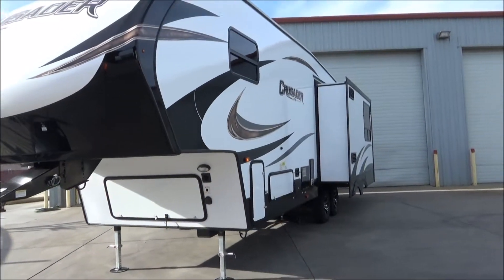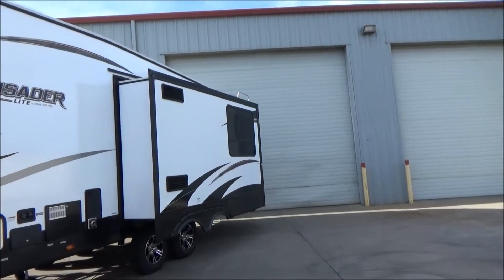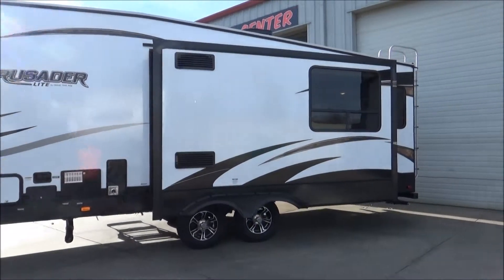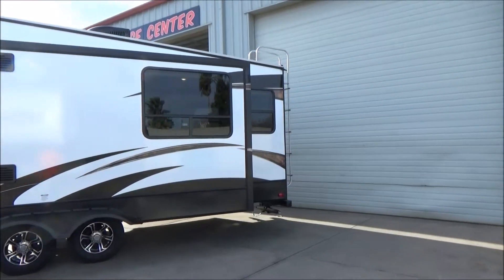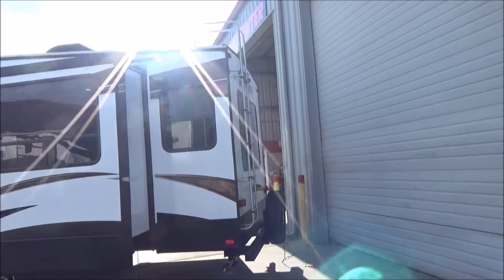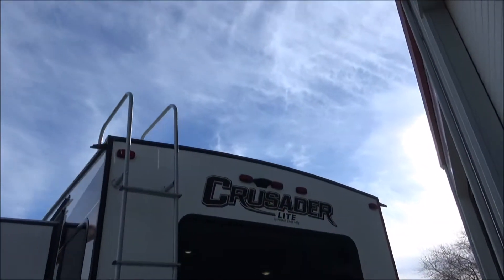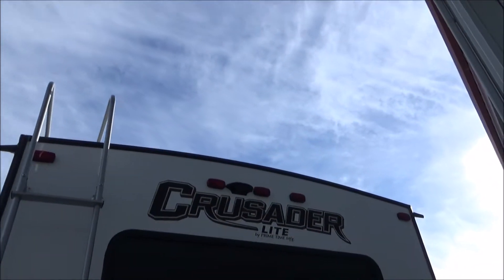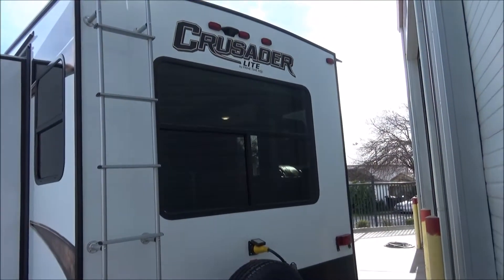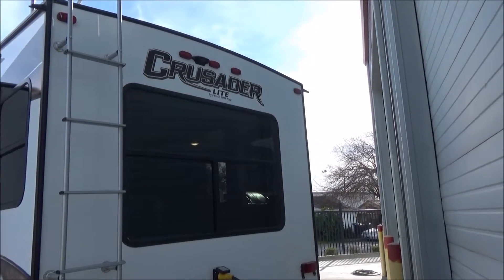This is pre-wired for solar and backup camera. It does have aluminum wheels and extra insulation with an enclosed underbelly. This is a 50-amp service — the largest service you can get in a trailer — which means it is most likely pre-wired for a second air conditioner, which we will confirm when we go inside. There is your backup camera bracket, sitting right above your large picture window, which has two recliners on the inside as you'll see. It gives you a great view of whatever you back up to.